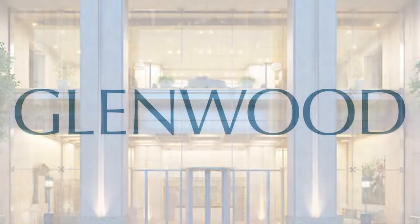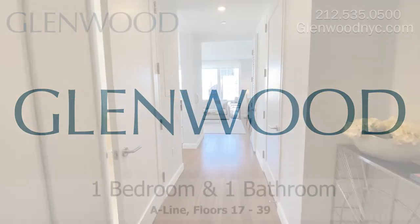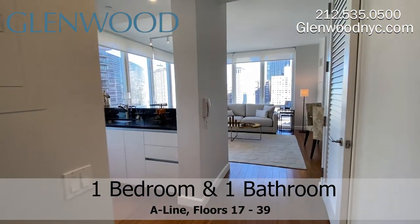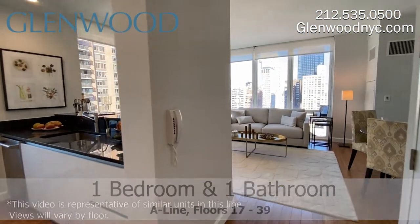Welcome to The Encore, a Glenwood property. This is a one-bedroom, one-bathroom home on the A-Line on Manhattan's west side.